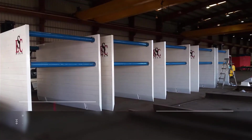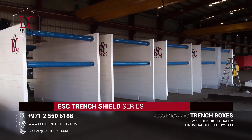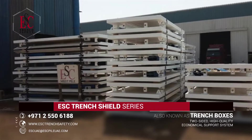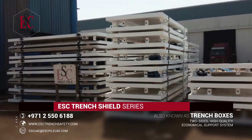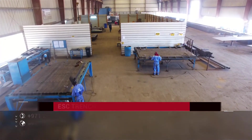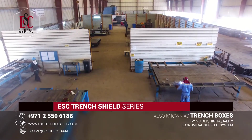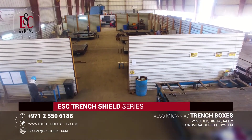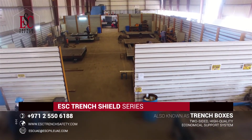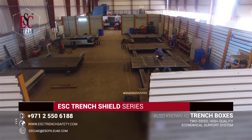ESC has fully developed its Trench Shield series, also known as Trench Boxes — a two-sided, high-quality, and economical excavation support system that provides a safe working environment in trenches up to 5.6 meters deep. Produced in a 10,000 square meter manufacturing facility in Abu Dhabi, UAE, ESC's Trench Shields are a heavy-duty, robust design, manufactured in compliance with both national and international standards. All shields are certified by third-party professional engineers following the guidelines and requirements of the European standards.